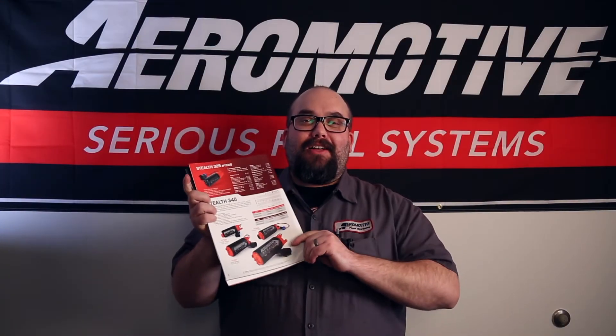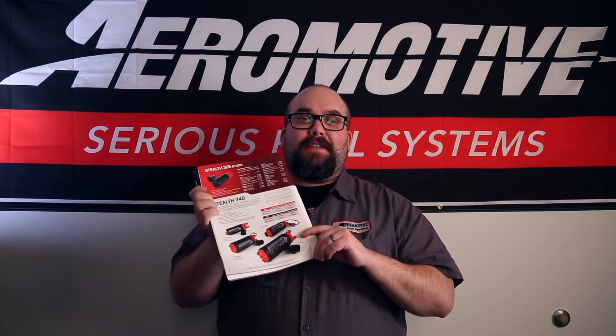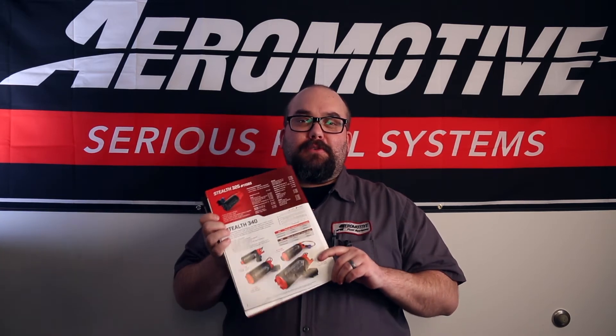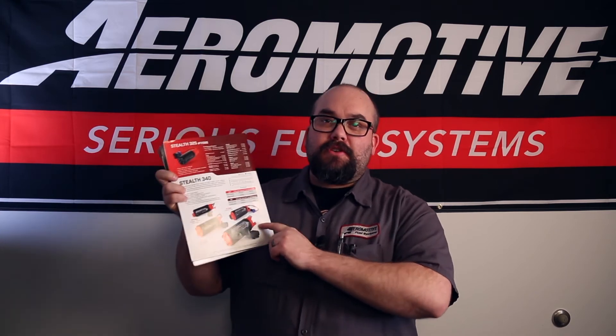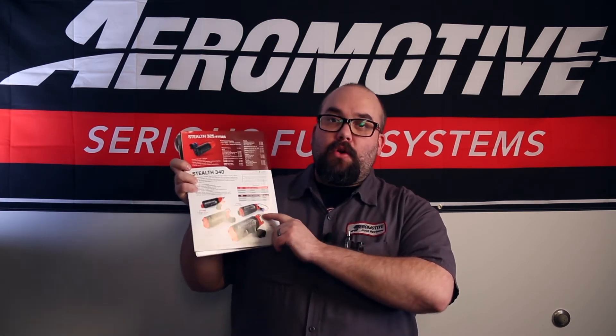If you guys want to look at page 8 of our catalog, it goes over some of the specifications and flow numbers for our 340 liter per hour fuel pumps, such as the horsepower specifications for certain applications — carbureted or EFI.